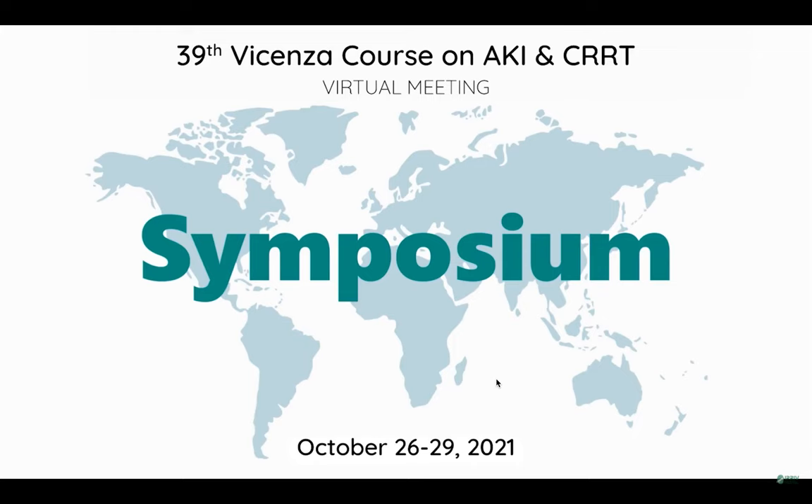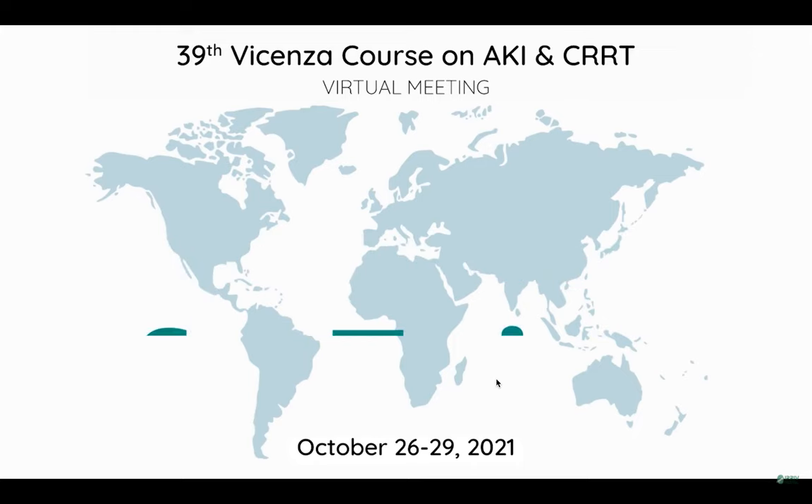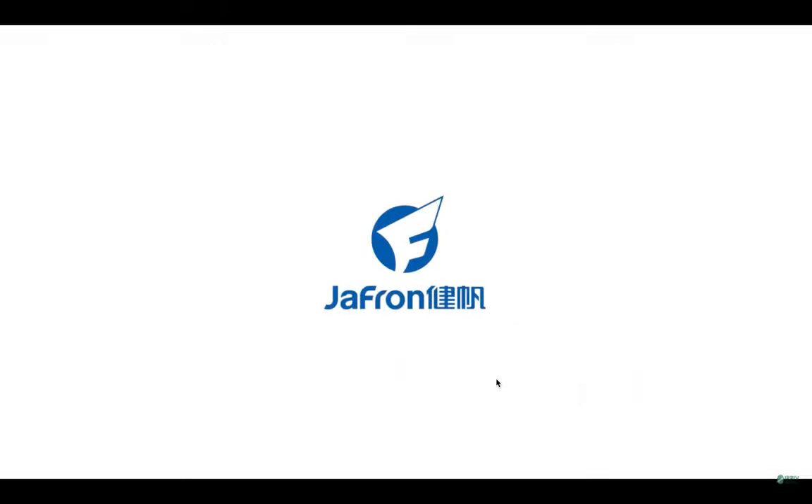I think we have come to the conclusion of this sponsored symposium. I would like to thank Dr. Rocky for presenting her experience, and Dr. Tiago for the nice overview and the question and answer interaction. Let's go back to the scientific program of the 39th Vicenza course on AKI and CRRT. Thank you.